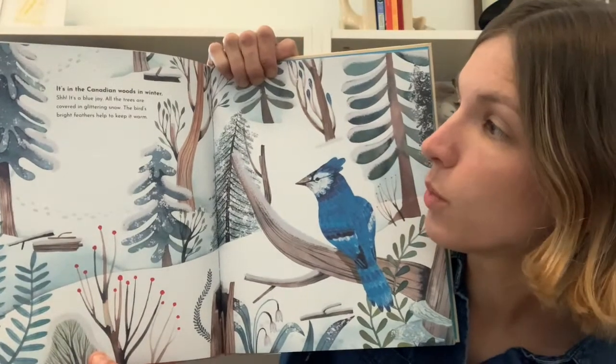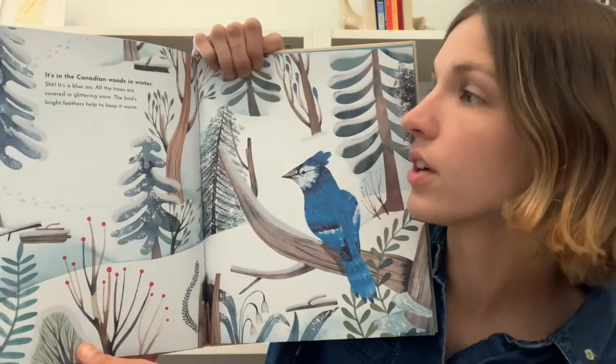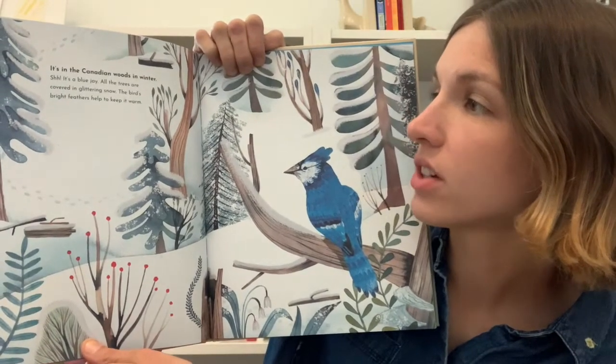What do you think it would feel like to reach the top of Mount Everest? It's in the Canadian woods in winter. Shh! It's a blue jay. All the trees are covered in glittering snow. The bird's bright feathers help to keep it warm.